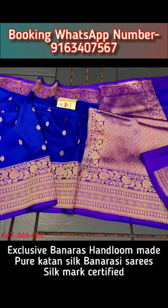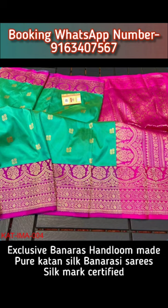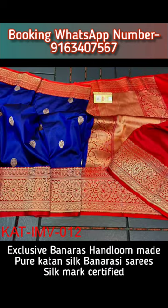All the saris shown in this video are exclusive, elegant and new collection. All these saris are very soft, smooth and easy to drape and maintain throughout the day for any festive, auspicious or wedding occasion.